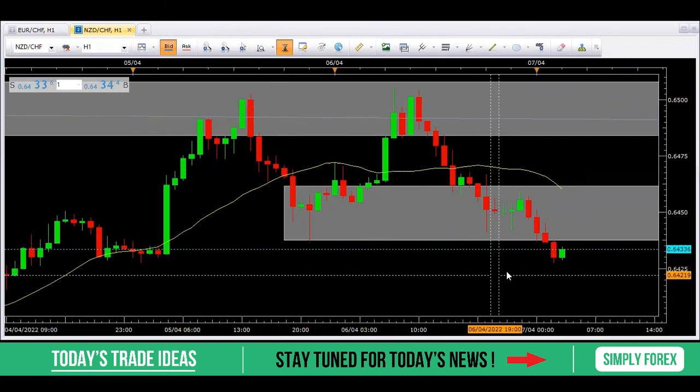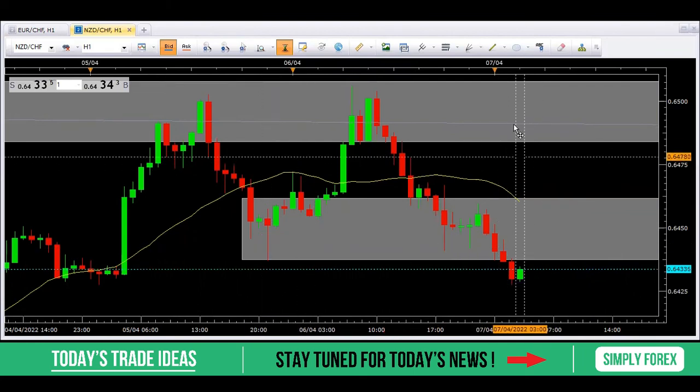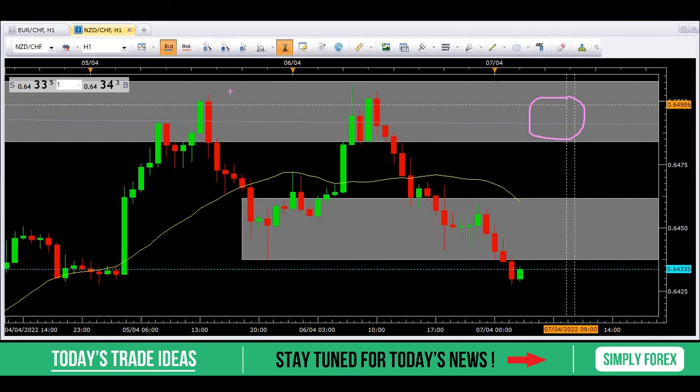On H1 for execution, since we've broken these lows, price might retrace into this gray zone and we want to see a bearish candlestick pattern form — that's always our trigger. We'll take price back down to this low. If we get a 1:1 risk-to-reward, we close 80% of the trade; if not, we let the full 100% run to our higher time frame target. Alternatively, price could retrace all the way back up into the higher gray zone, test these highs again, and we look for a bearish candlestick pattern before taking price down to these lows, closing 80% and leaving 20% to run.